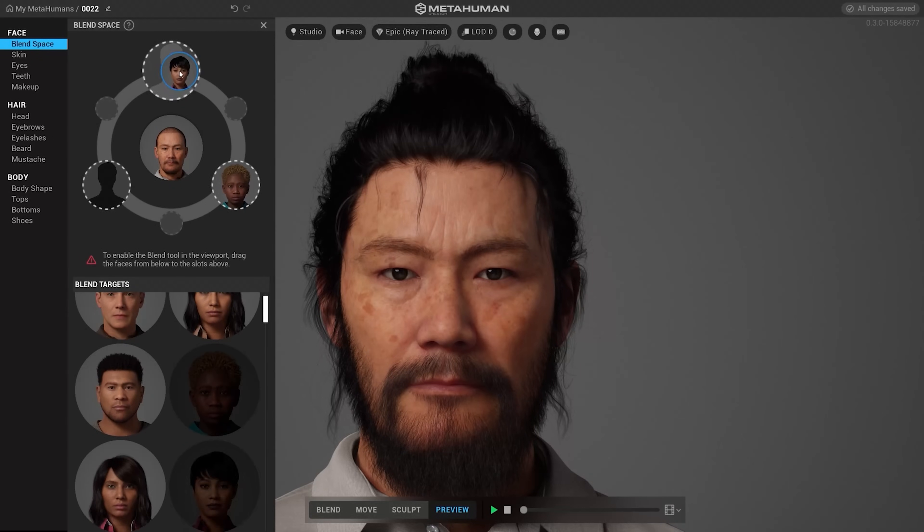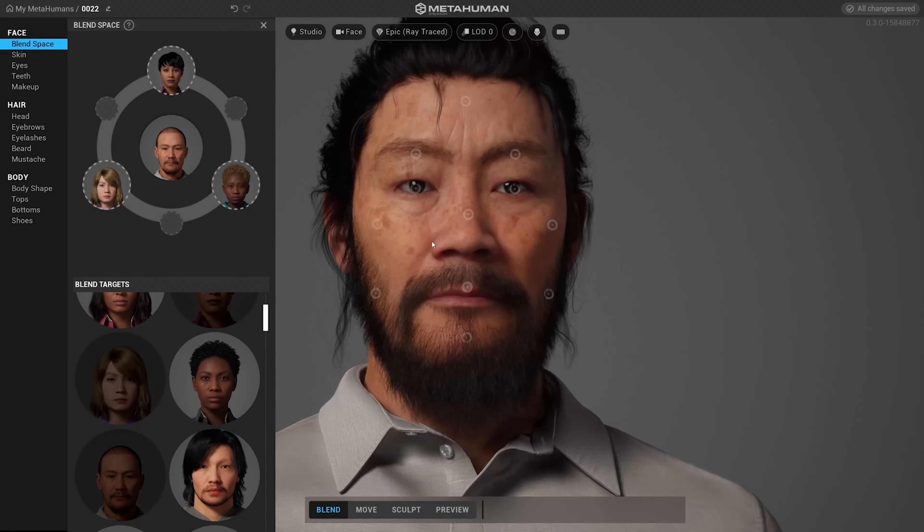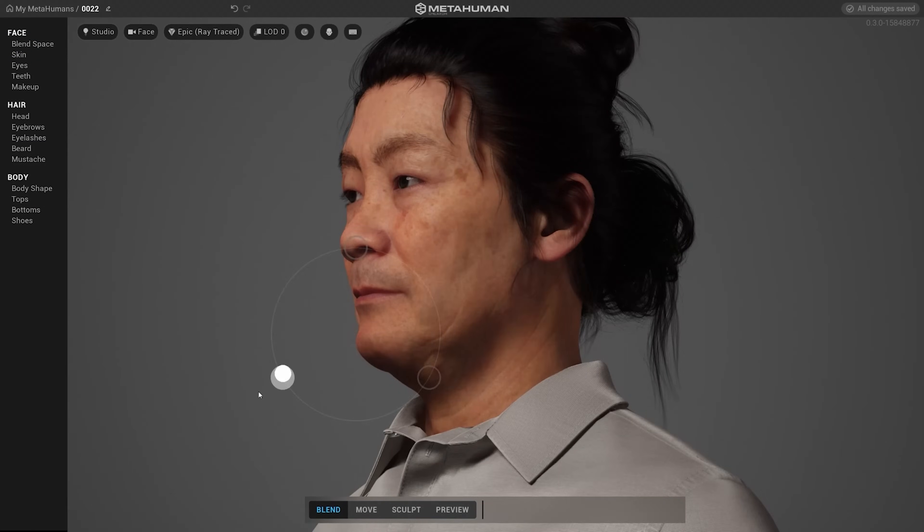The first step is to create the MetaHuman. The MetaHuman Creator is a web-based tool that you can just load up and create your character. When you're finished, you just load up the Quixel Bridge, pick your quality setting, and pop them into your project. I decided to go for all the highest settings for the most high-fidelity character for closeups. From here, we can either do the facial animation or the body animation — they are two separate processes and two separate capture sources. I'm going to start with the body animation because it's the base we're going to build off of.